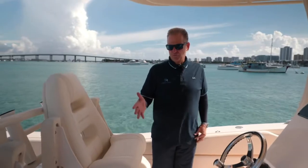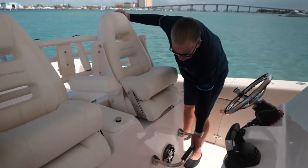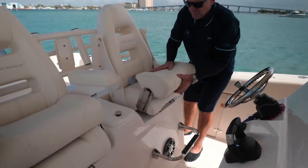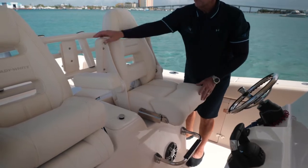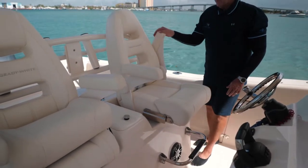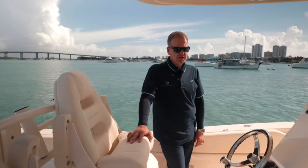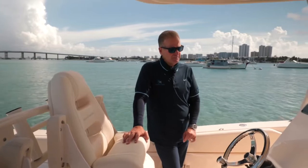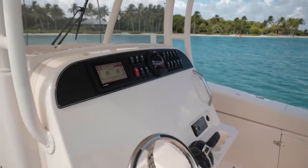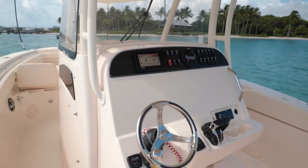Here at the helm you have two captain's chairs, fully adjustable front and back, with foldable armrests on both sides. My wife's favorite part are those armrests because they make her feel safe and secure. The footrests are positioned very comfortably — not too far down. The dash accommodates dual 16-inch screens, and the Fusion stereo is standard on all Grady Whites.